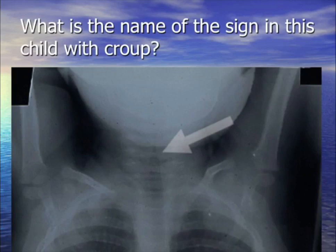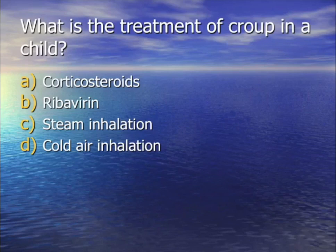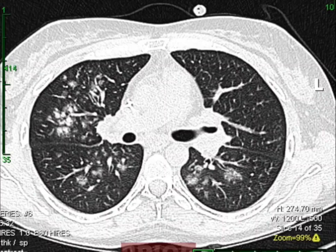For your question: a kid who can't breathe has the steeple sign on x-ray — part of the airway showing subglottic narrowing. That means he probably has croup, which is parainfluenza with subglottic swelling. Treatment: it used to be steam, then steroids. Someone did a study — steam vs. cold air showed no difference. In the current literature, the treatment is epinephrine, though steroids are still used.